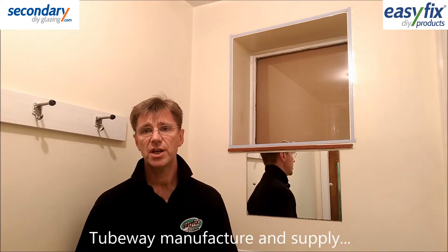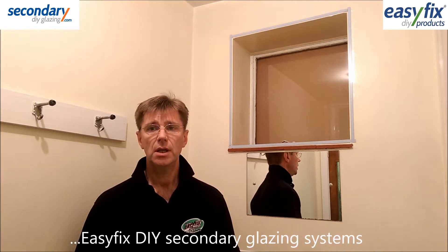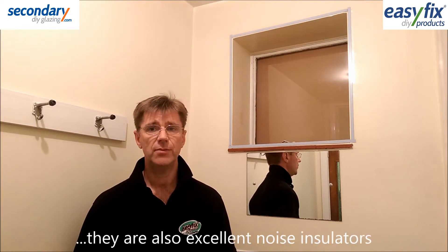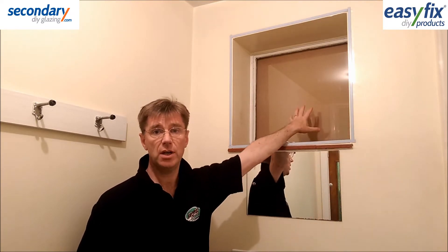At Tubeway we've been manufacturing and supplying secondary glazing systems for over 50 years. Apart from significant heat retention, an extra benefit of any of the EasyFix DIY systems is better noise insulation, achieved by trapping still air between the secondary glaze panel and the outer window.